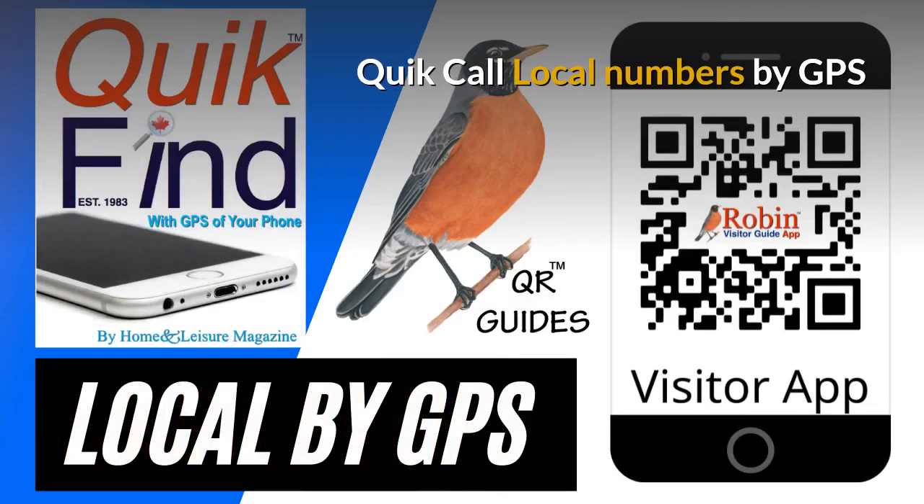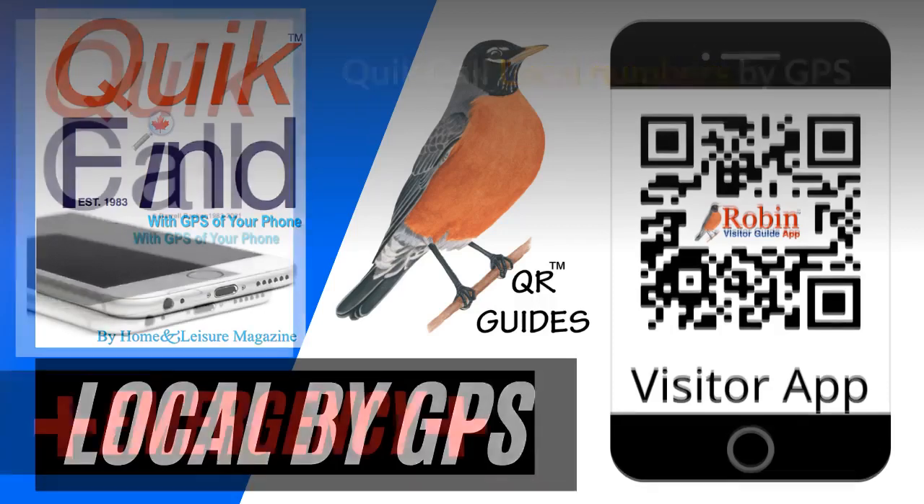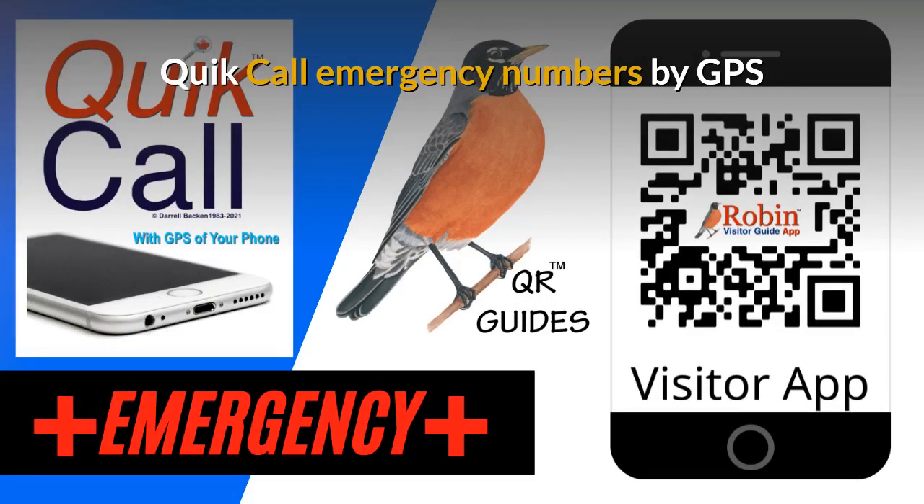We first developed Quick Call back in 1983 as a wallet directory that fit in your wallet. Now everything is digital — this works by the QR code and it finds local numbers by the GPS of your phone. The Quick Call Emergency numbers are also designed to be used by your phone's GPS; it finds what's near you now.